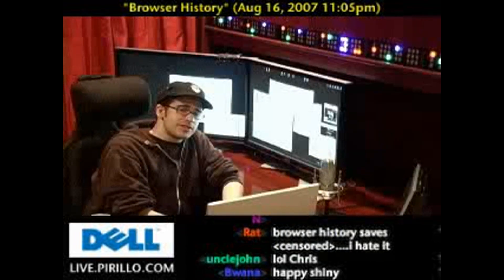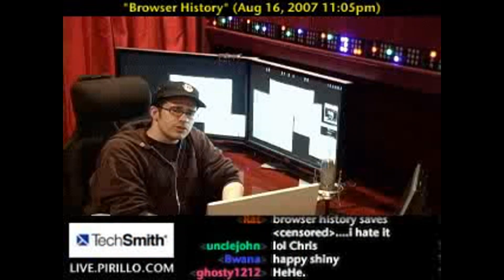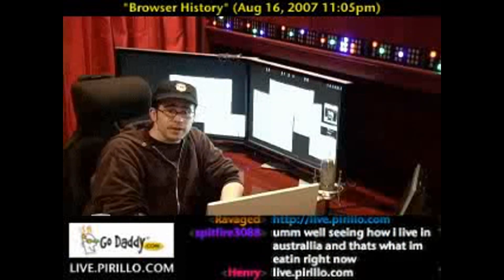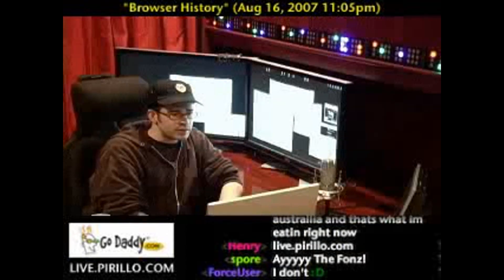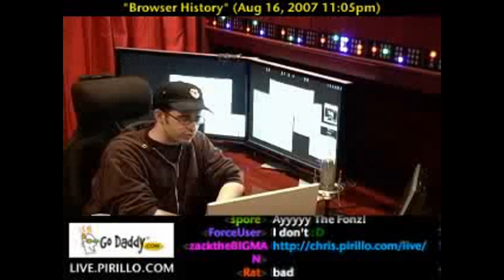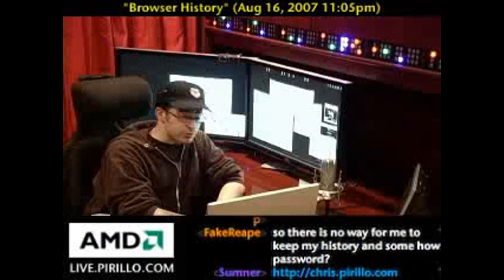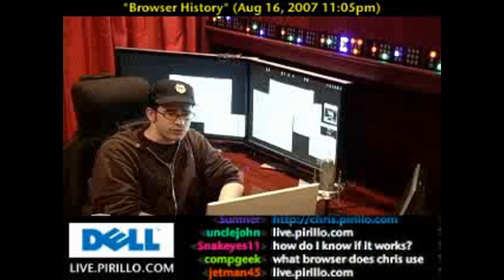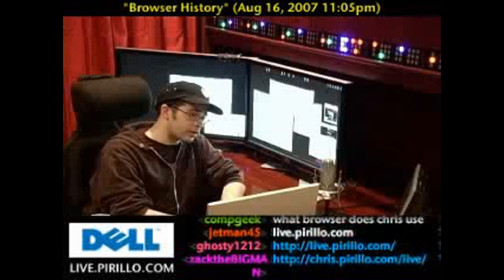I know of a few websites you might be able to visit that you shouldn't be freaked out about. My blog, chris.pirillo.com; lockernome.com — that's my blogging network that I'm in the process of reshaping with a few friends. There's also media.pirillo.com, where we archive all these podcasts and videos for you to download and synchronize with your iPod or PSP.